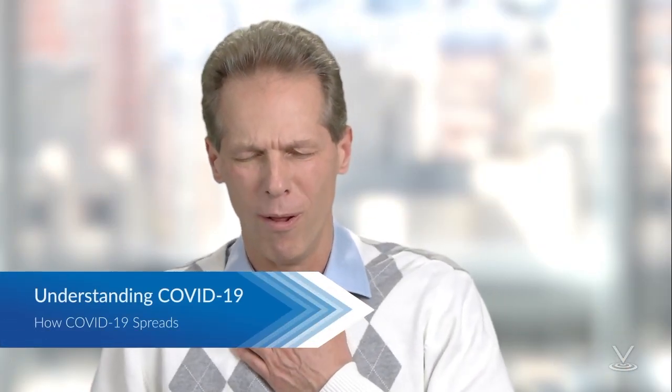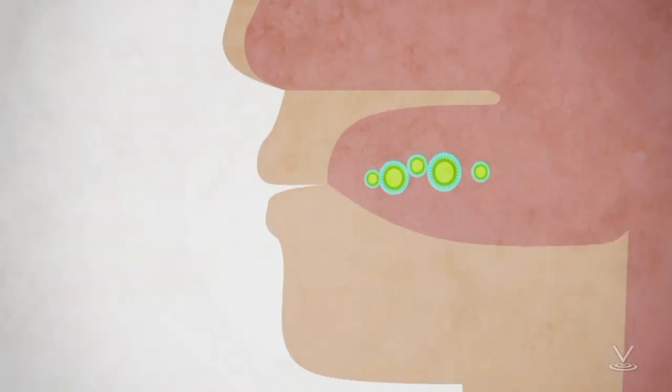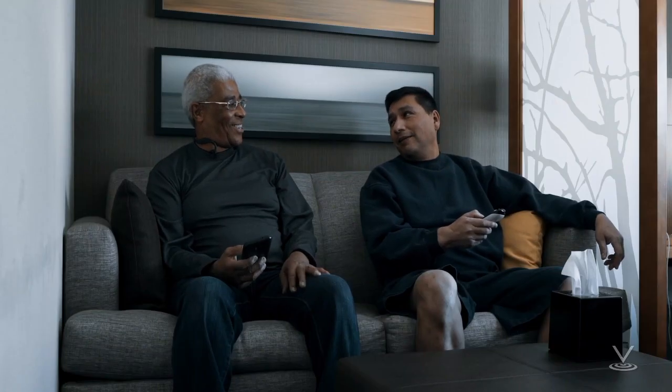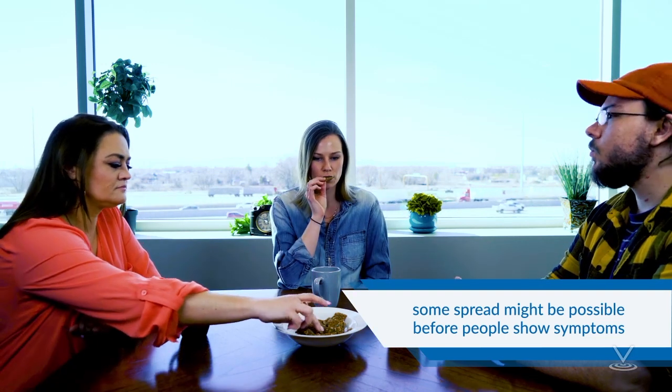COVID-19 is thought to spread mainly from person to person through respiratory droplets produced when an infected person coughs or sneezes. These droplets can land in the mouths or noses of people who are nearby, or possibly be inhaled into the lungs. It may also be possible to get COVID-19 by touching a surface or object that has the virus on it and then touching your mouth, nose, or eyes, but this is not thought to be the main way the virus spreads. People are thought to be most contagious when they are most symptomatic. Some spread might be possible before people show symptoms, and there have been reports of this occurring with this new coronavirus.